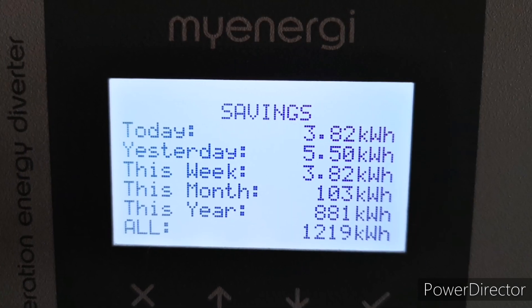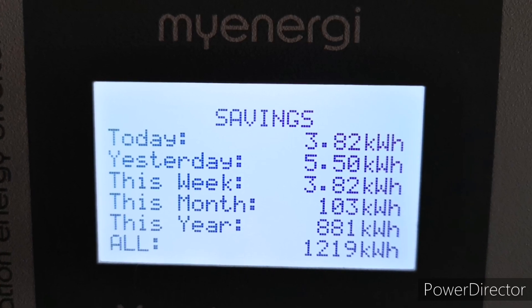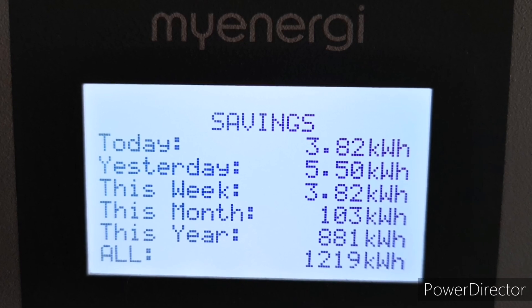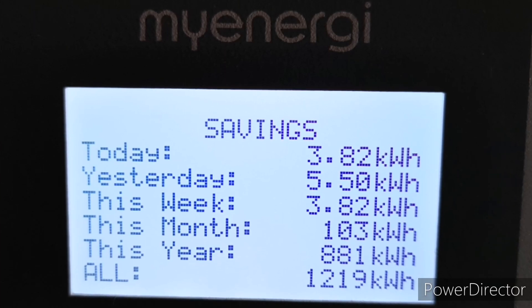Starting with hot water heating via the MyEnergy Eddy device: 103 kilowatt hours of solar energy was used to heat our hot water. As I said, we had just a couple of days where the hot water wasn't up to temperature, but we didn't turn the boiler on — just solar energy for hot water for the entire month of August.